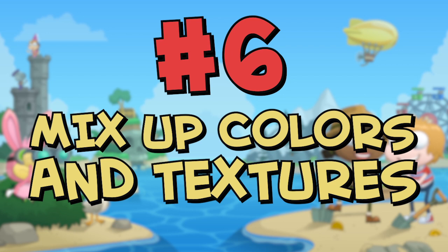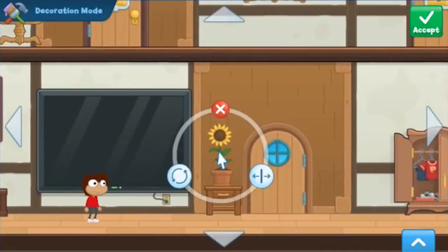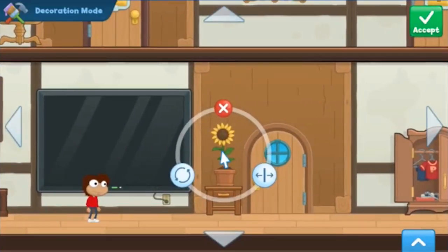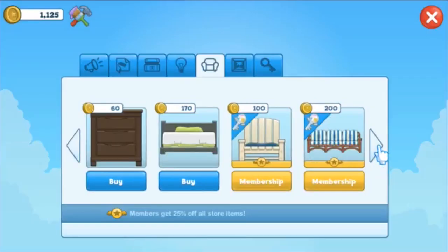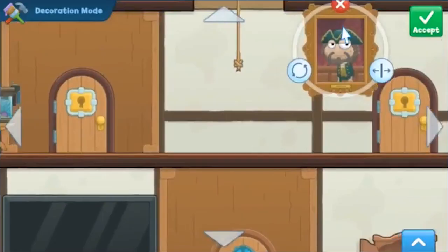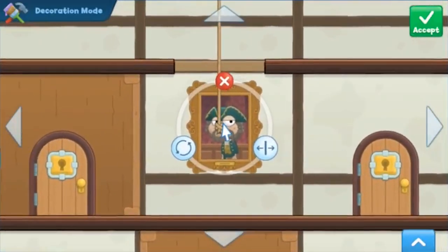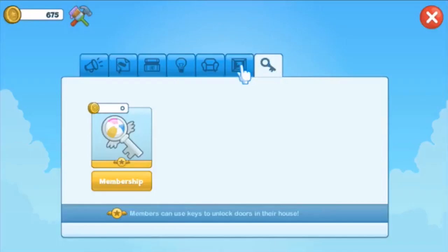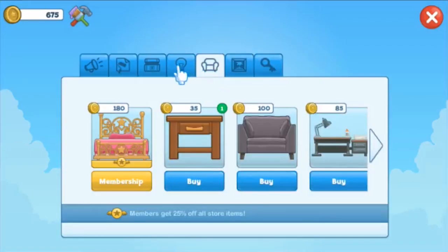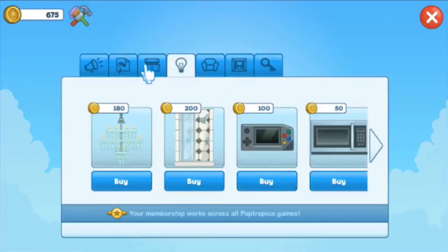Number six: mix up colors and textures. Mixing things up can make for a more interesting space, like how your chairs don't all have to match. By finding something that brings the room together, or by choosing an artwork piece with multiple colors, you can really pull in multiple types of furniture, beds, or anything really.